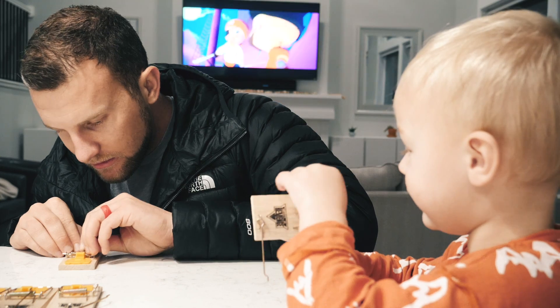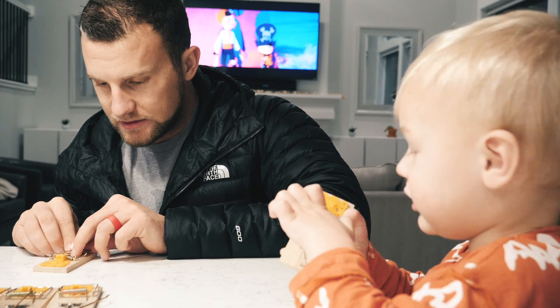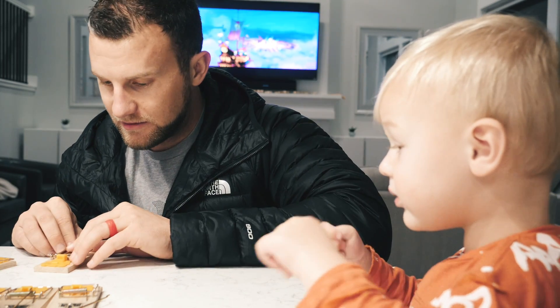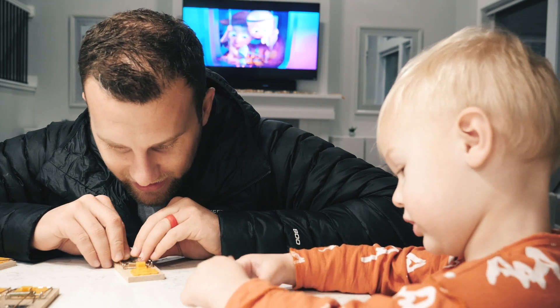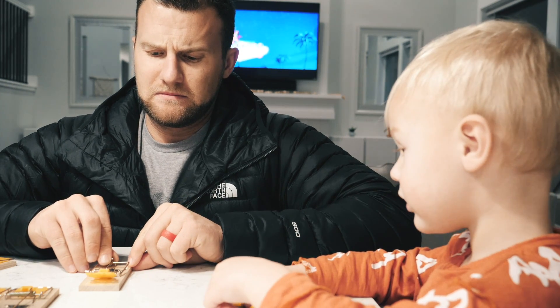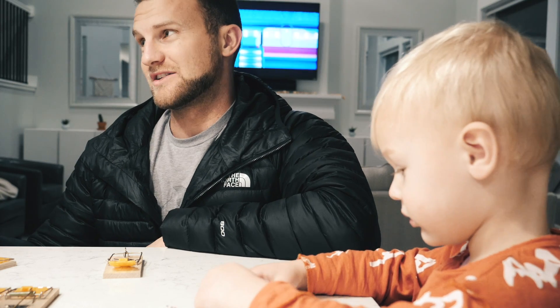Watch this, Dad. I'll make it big. Why is it so hard to set? These guys are sitting on the TV watching him play with these. We're not watching him. Don't touch those, bud. Watch.